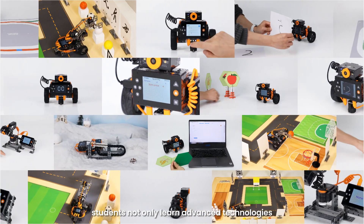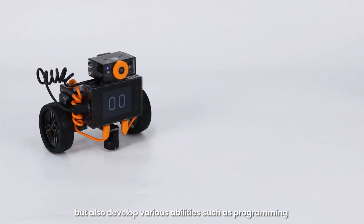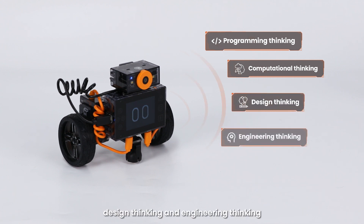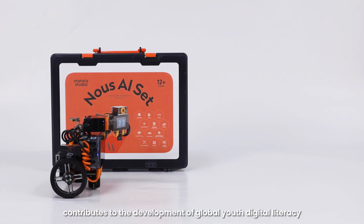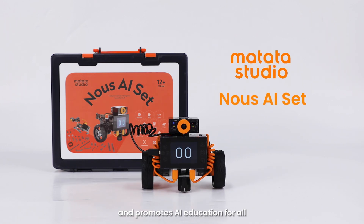Using Now's, students not only learn advanced technologies, but also develop various abilities such as programming and computational thinking, design thinking, engineering thinking, digital literacy, and more. The Now's AI set contributes to the development of global youth digital literacy and promotes AI education for all.